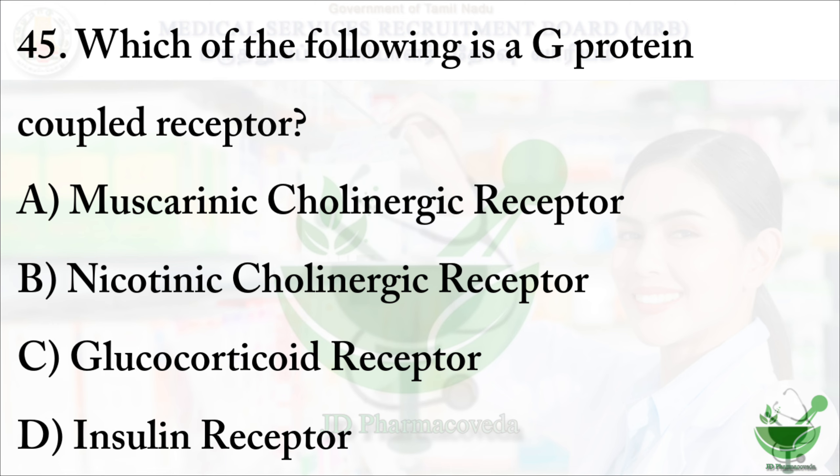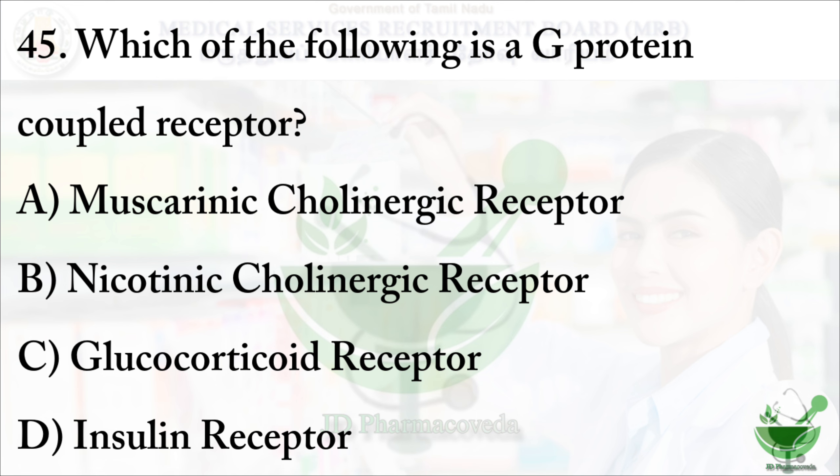Question number 45: Which of the following is a G-protein coupled receptor? Option A - muscarinic cholinergic receptor; option B - nicotinic cholinergic receptor; option C - glucocorticoid receptor; option D - insulin receptor. The right option is option A - muscarinic cholinergic receptor.